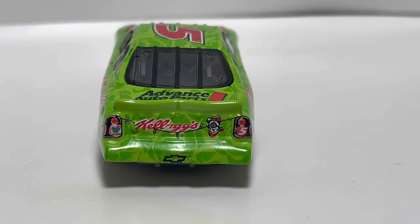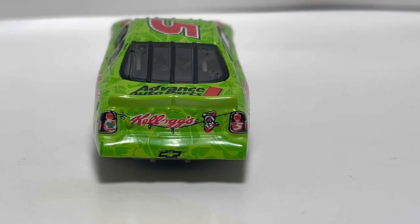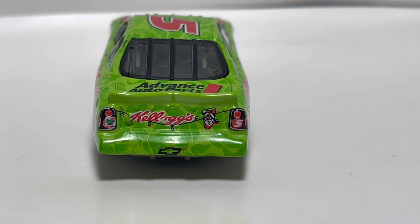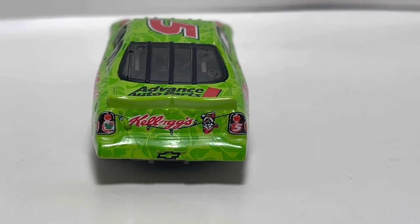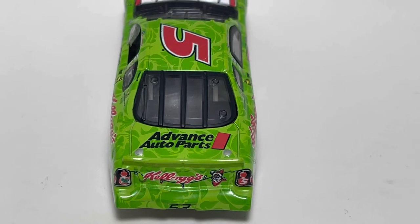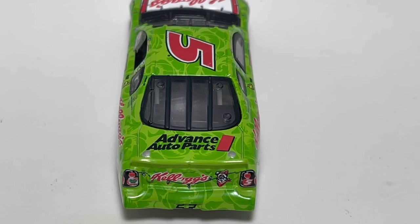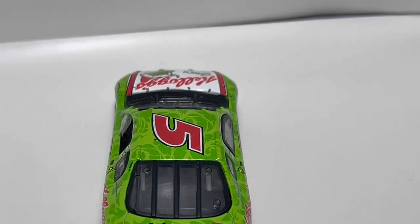Here you got some more lights right there, and I'm not sure — that might be a sled right there, I think. It's hard to tell. It might be Tony the Tiger in a Christmas hat; I can't really tell with these old cars. You got the Chevrolet logo right there, Advanced Auto Parts. Kind of weird — Napa sponsors Hendrick now, so that's really cool how things change over time.